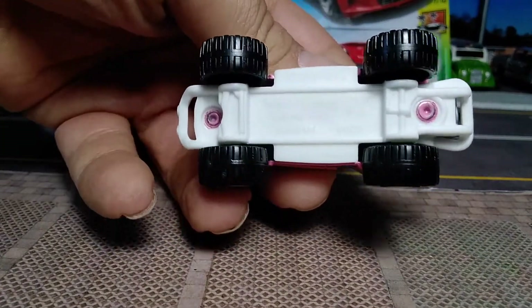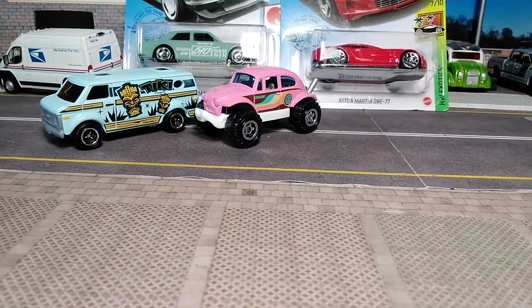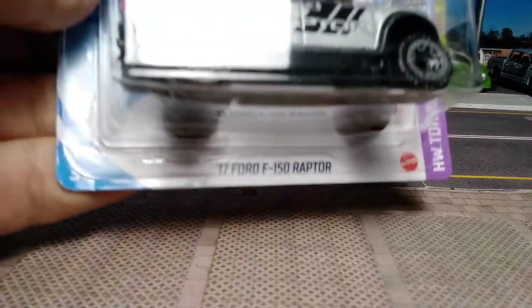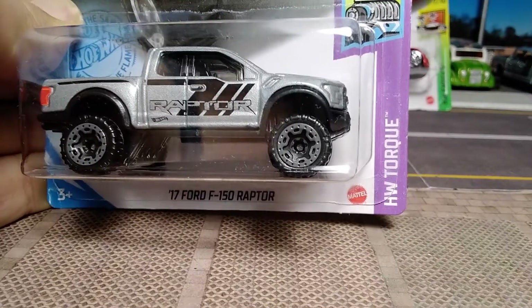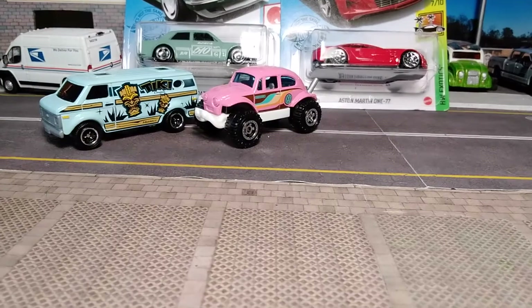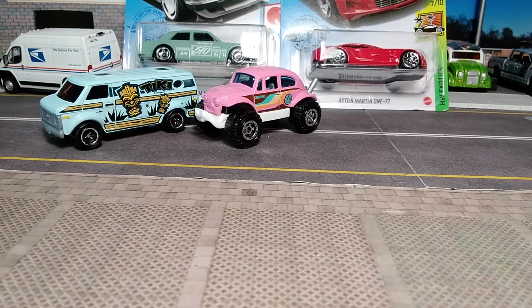The base is white so you can't really read it, so we won't bother. Next we've got a Hot Wheels j-case: the '17 Ford F-150 Raptor in silver from the HW Torque series, number 167 of 250 for the year. Let's crack it open.